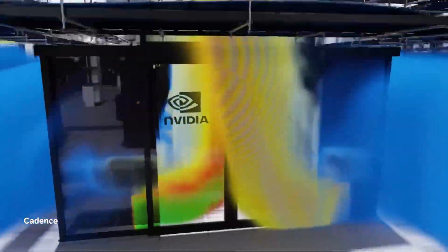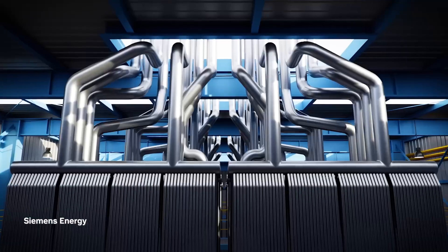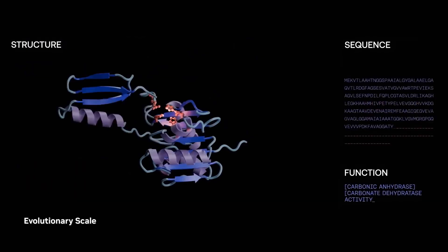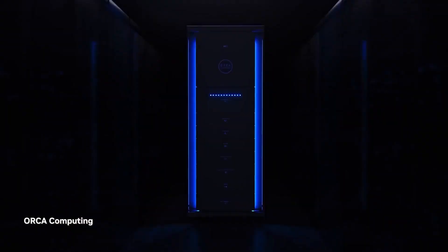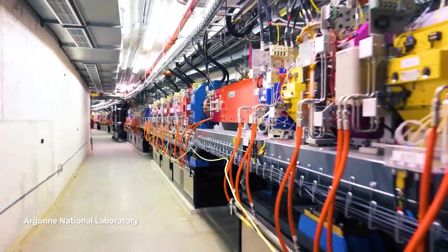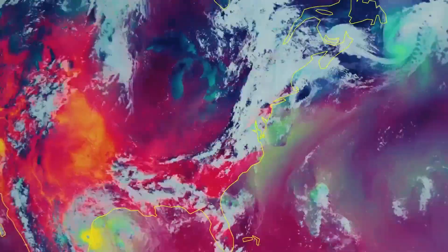Amazon is making waves with its latest UltraCluster, introduced during RE:Invent 2024. This AI supercomputer aims to redefine scalability and efficiency for training large AI models. The heart of the UltraCluster is Tranium 3, Amazon's in-house custom silicon, which offers up to 83.2 petaflops of performance per cluster. NeuronLink, Amazon's proprietary interconnect technology, is a standout feature — this high-speed communication system ensures seamless data transfer between Tranium chips.